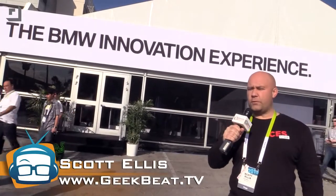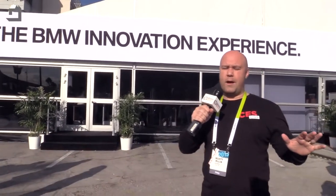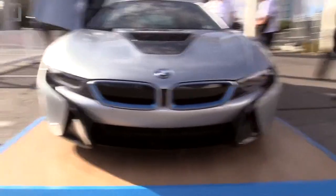Scott Ellis here again at CES 2015. You guys know I'm a big car geek, so it's not going to be hard to imagine why I'm so excited to get an up-close and personal look at the BMW i8.